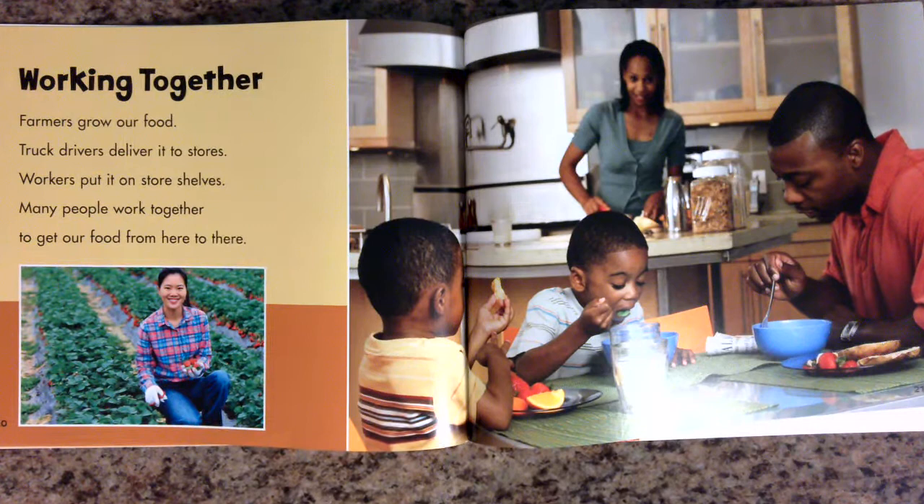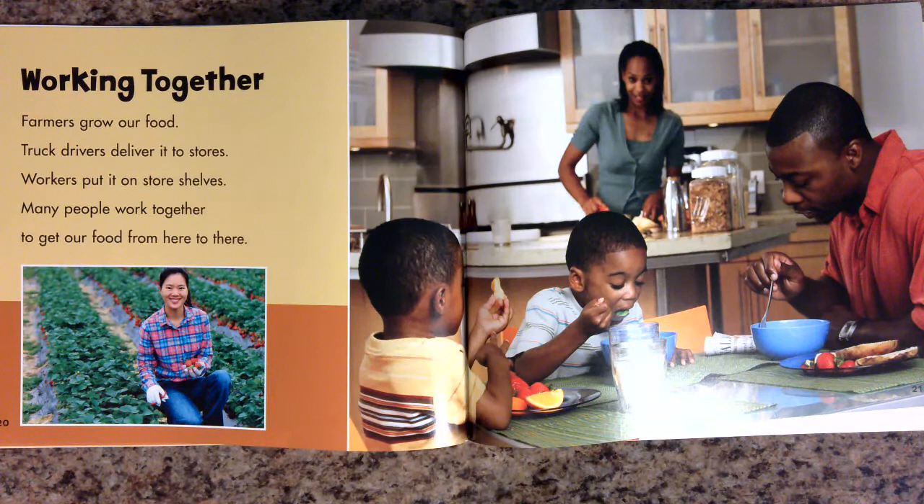Working together. Farmers grow our food. Truck drivers deliver it to stores. Workers put it on store shelves. Many people work together to get our food from here to there.